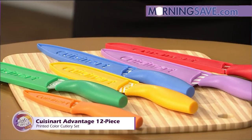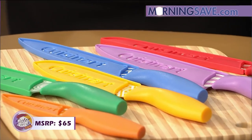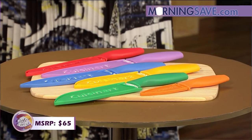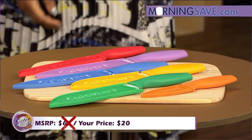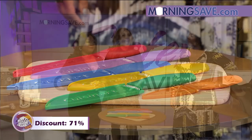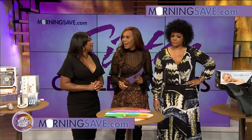If you were to get these at retail price, they would cost you up to $65 — not bad. But with our Sister Circle savings, you'll pay only $20, and that is a 71% savings! Remember, you can shop straight from your smartphone — just go to morningsave.com.